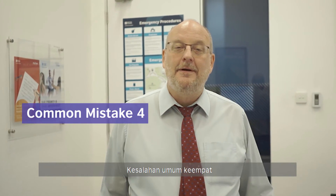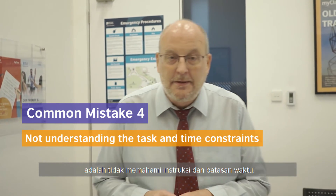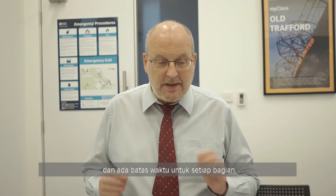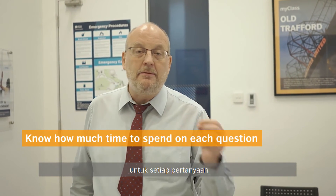Common mistake number four is not understanding the test and the time constraints. The IELTS exam is divided into four parts, and each part has a very specific time. So you need to know how much time to spend on each question.